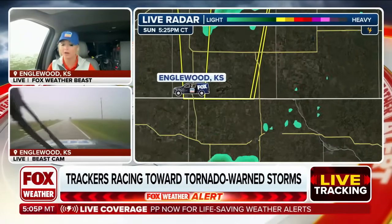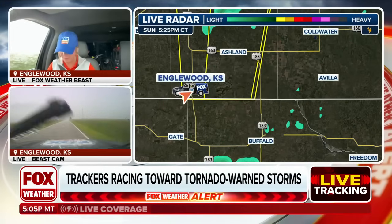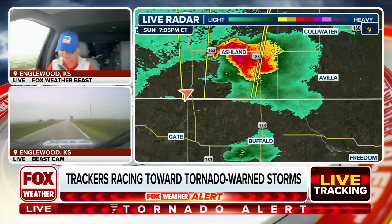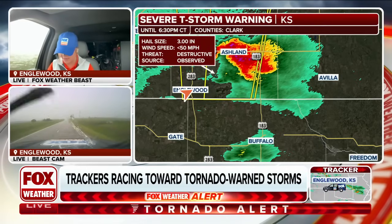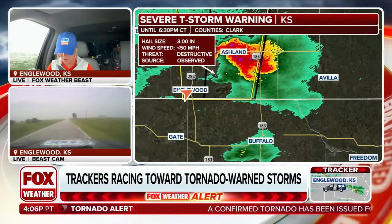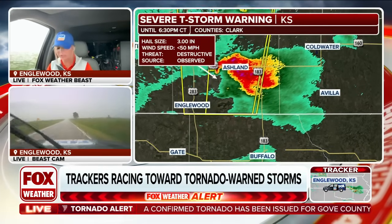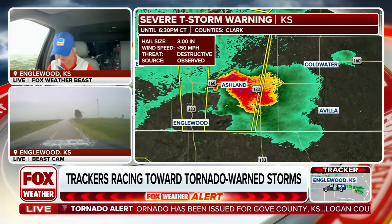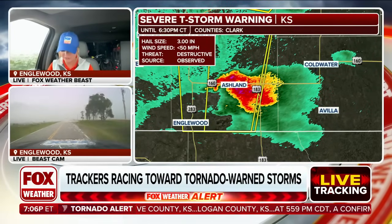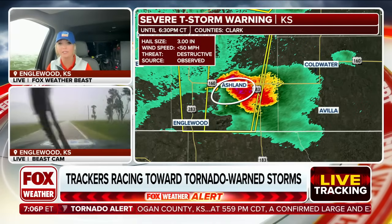Very heavy rain coming down right now — hard to really hear me at times. But you can see it's that Englewood, Kansas cell; it's kind of generally where we're at, riding that border. We're actually towards Ashland — that's where Brendan Coppock is out in Englewood. We slid off from him just a little bit. We're moving further east out towards Ashland.